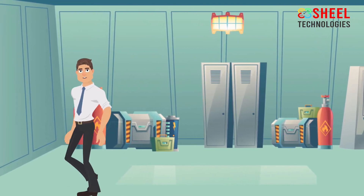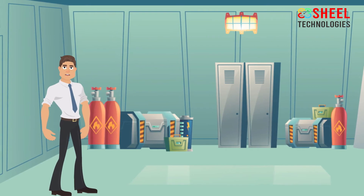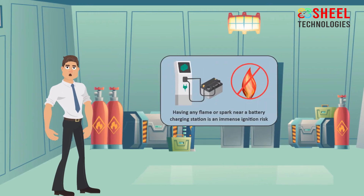Follow the battery safety tips to avoid these serious injuries. Having any flame or spark near a battery charging station is an immense ignition risk, which could result in a major explosion.